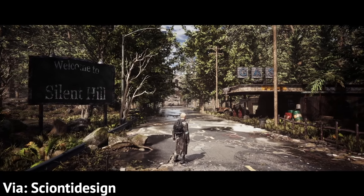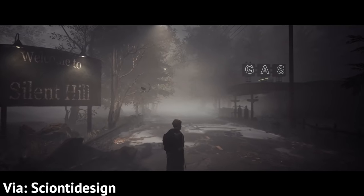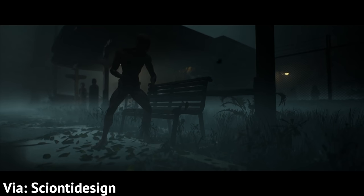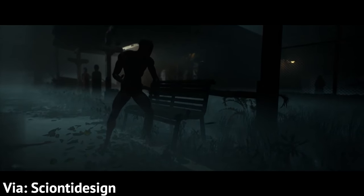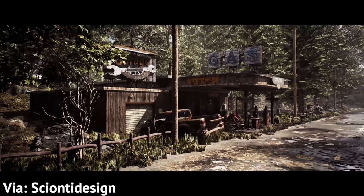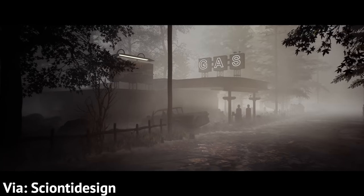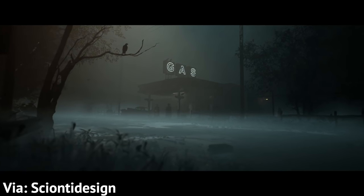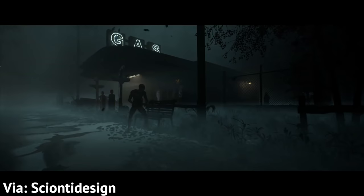At number two, Scion T Design made something inspired by Silent Hill and showed us both nighttime and daytime environments, and it is incredible. I would kill to play the Silent Hill game this guy is envisioning. What this thing looks like in different lighting just demonstrates how insane lighting can be in Unreal Engine. We get beautiful nature, a worn-out but not particularly scary town, and then we roll in that fog, and it's just terrifying. Someone put this guy in charge of one of these games — I would absolutely take that.